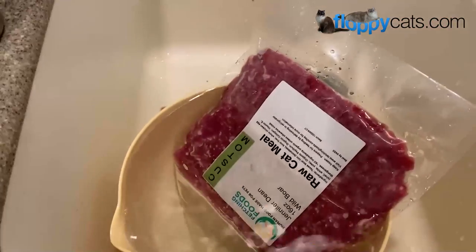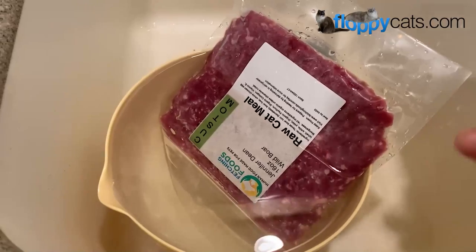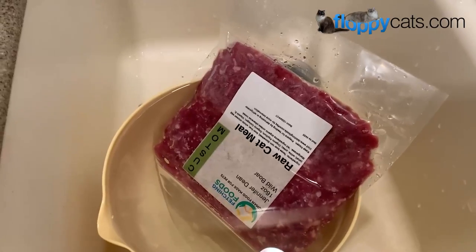Let's open up the other box. My cats are starving, so I'm going to go ahead and thaw one of these halfway. This is just room temperature water and I let it sit for like 10 or 15 minutes, and then I'll be able to get it out of the bag and into bowls for them.